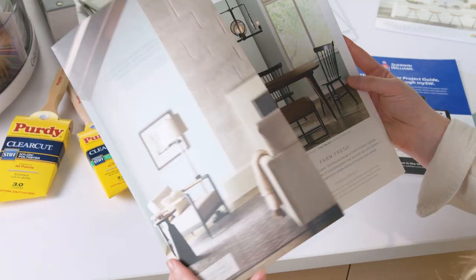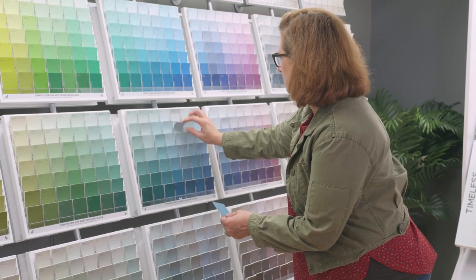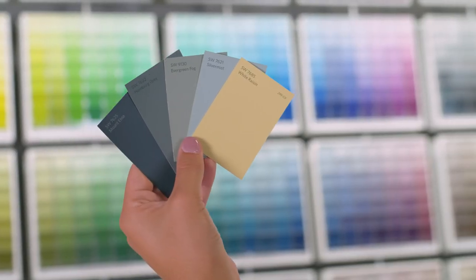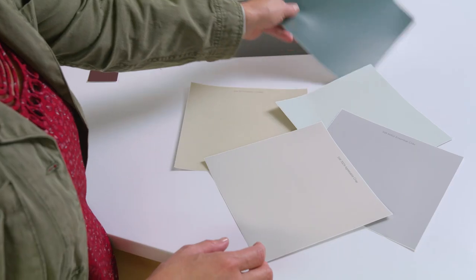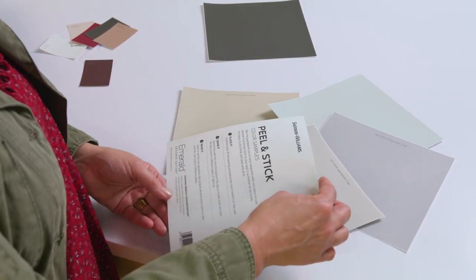When I'm working on a project I use all the tools to help me make my selections. I start with 10 color chips in a few different shades that I like — this helps me narrow down the search. After I identify a few of my favorites, I order some larger peel and sticks to compare over a few days.